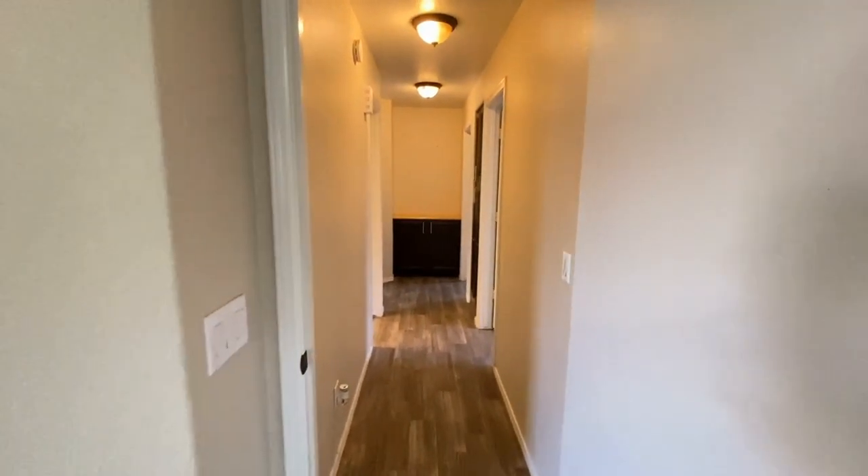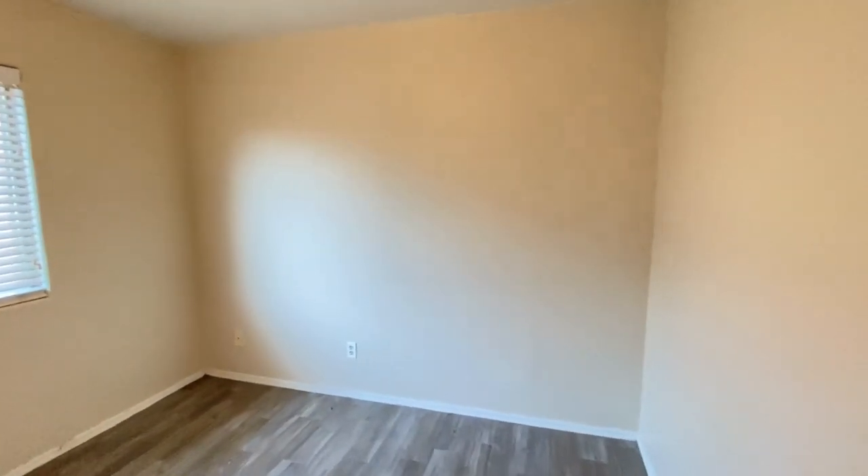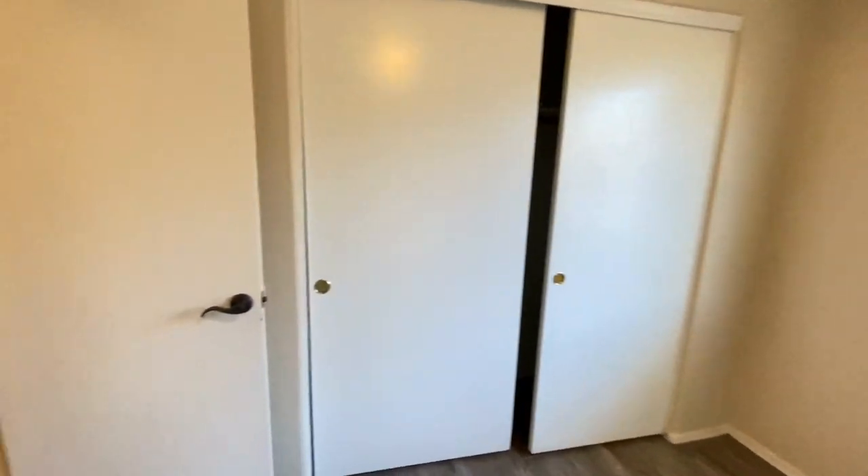Back into the hall, we'll take another right. Bedroom number two — great flooring, great paint, ceiling fan.